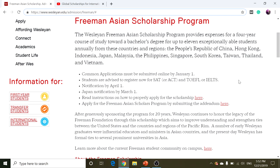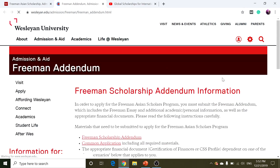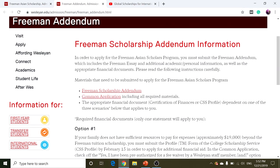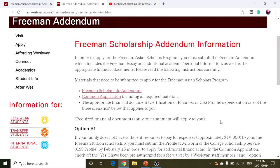After meeting the eligibility requirements, let's look at the application materials that are required for this scholarship. Materials that need to be submitted to apply for the Freeman Asian Scholars Program include the Freeman Scholarship Addendum, and you need to apply through Common App. If you don't know how to apply through Common App, you can use tips for applying for U.S. universities — undergraduates — and I've included the link to this video in the video description.